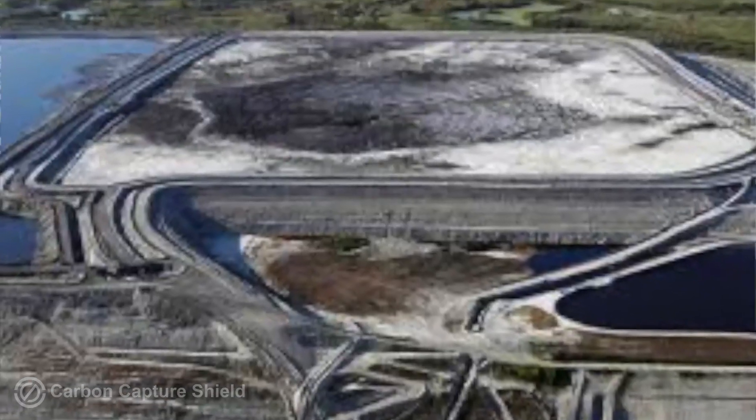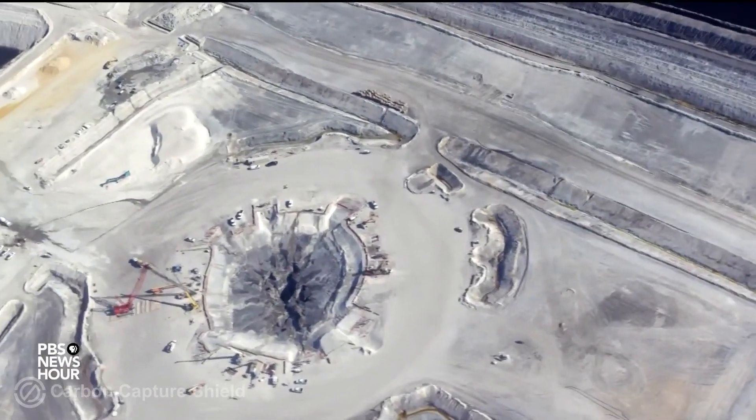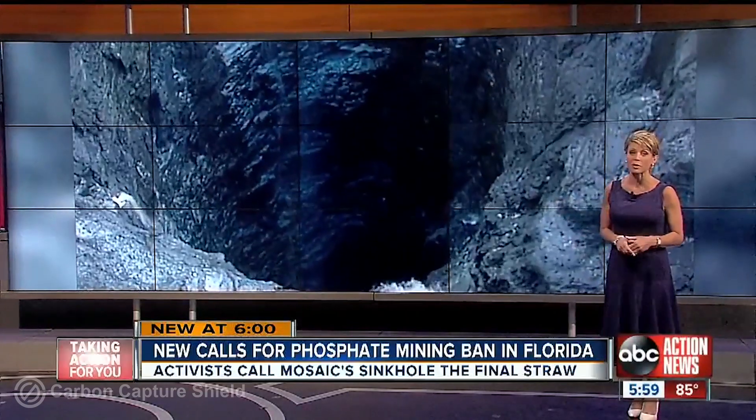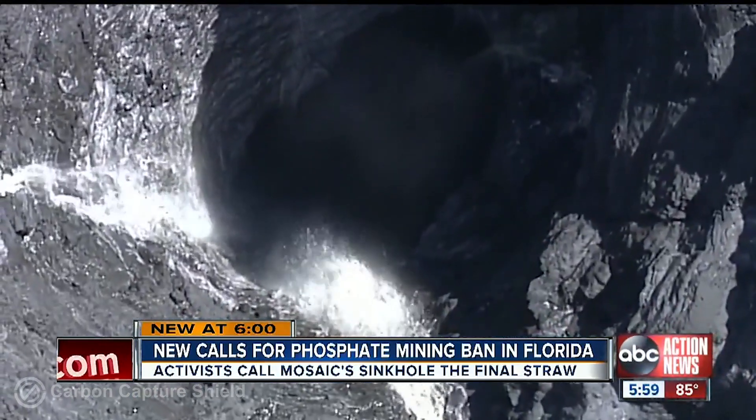And every once in a while, a massive sinkhole will open up right under one of these ponds and drain all the water right into the Florida aquifer. Demand for change, in hopes of saving the environment, all stems from that toxic sinkhole in Polk County. This mother's frustration, like many in Mulberry, was left in the dark about that toxic sinkhole nearby.